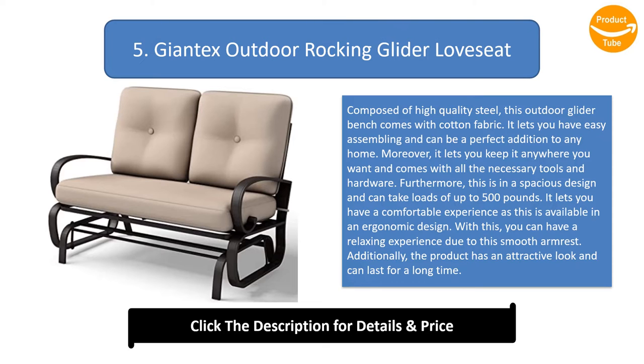It lets you have a comfortable experience as this is available in an ergonomic design. You can have a relaxing experience due to its smooth armrest. Additionally, the product has an attractive look and can last for a long time.